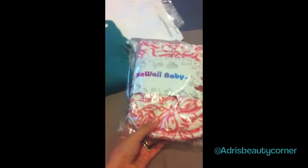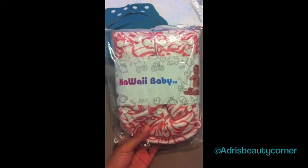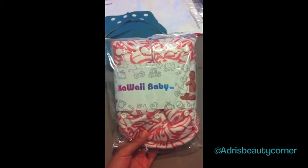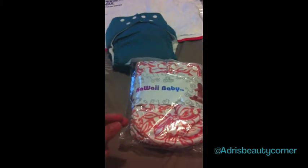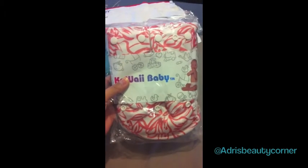Of course we also picked up another Kawaii overnight diaper. We have the same exact one in the same print, just black and white, and we love it. If you guys are having issues finding a solution for nighttime, this is amazing. It comes with two really thick inserts and the fit is really amazing — it's perfect.